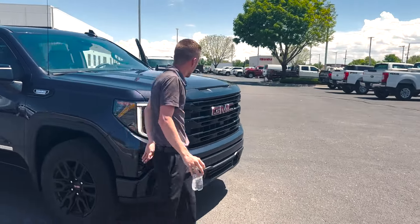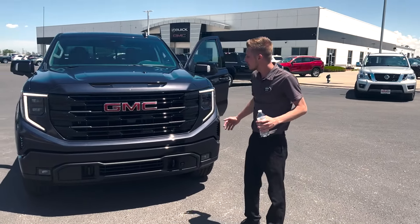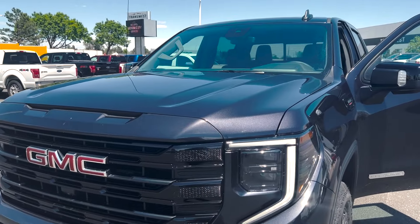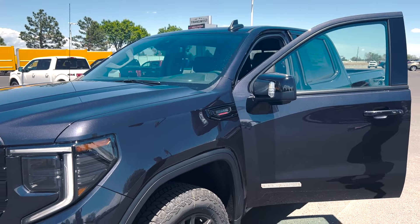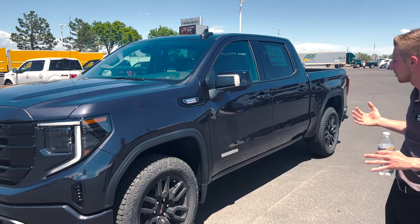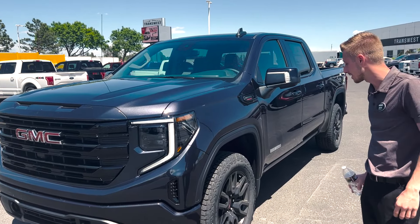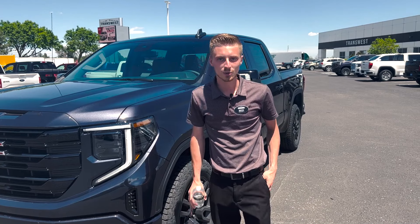Once again, this is a brand new 2022 Sierra Elevation. One thing I did forget to mention — this is a brand new color this year in the GMC lineup: Titanium Rush Metallic. Right off the bat it may look black to you, but the flake in it is really nice — a beautiful color with a gray undertone and a hint of purple almost. It just changes a lot in the sun.